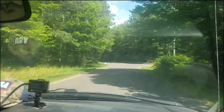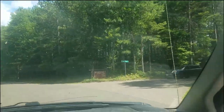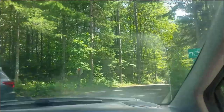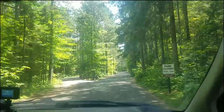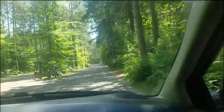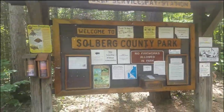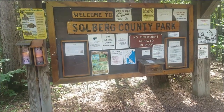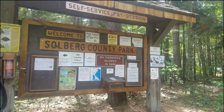Here we are at the Solberg Lake County Park and it's supposed to have camping. Let's see what she looks like. $25 per site, all sites electric. That ain't too bad for electric sites. So let's go check them out.